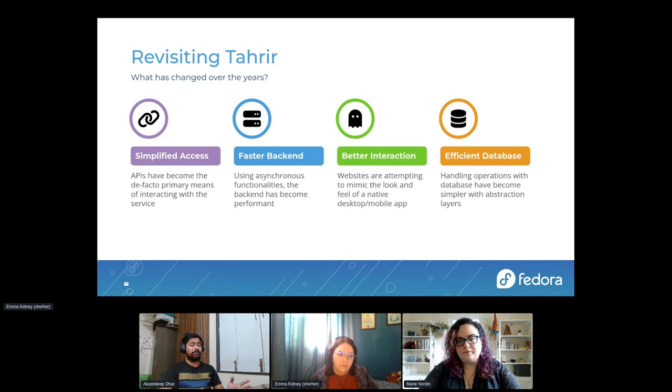For better interaction, we need something that works like an application without having to build and port separate apps. By using web technology, we can create it once and use it everywhere, onboarding people regardless of their platform. With efficient databases and abstraction layers like SQLAlchemy, we can write Pythonic code while interacting with a database. This reduces the learning curve and gets people started contributing really quickly.